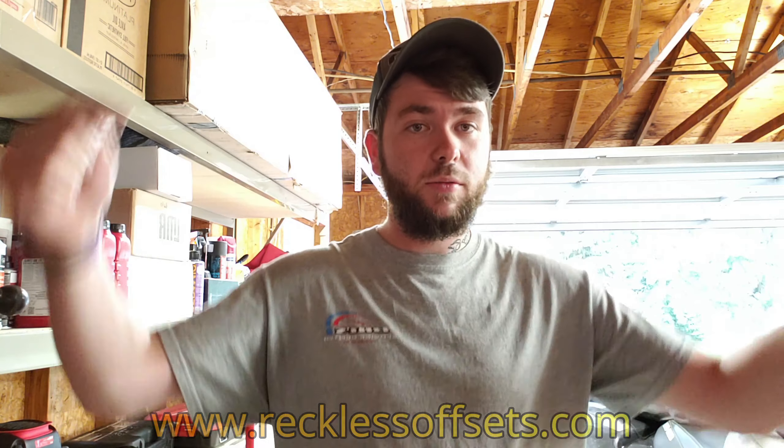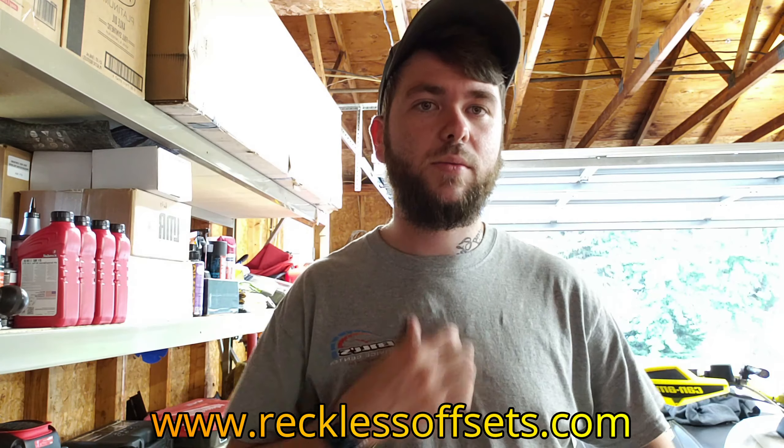I'm also selling merch at recklessoffsets.com — I've got shirts with the Reckless Offsets logo on the front, one with my truck on it, a 'Save the Manuals' shirt, and a couple other funny ones. We're coming out with a new design in about a month, so go check it out. With that being said, I'll catch you guys next time — see you later.